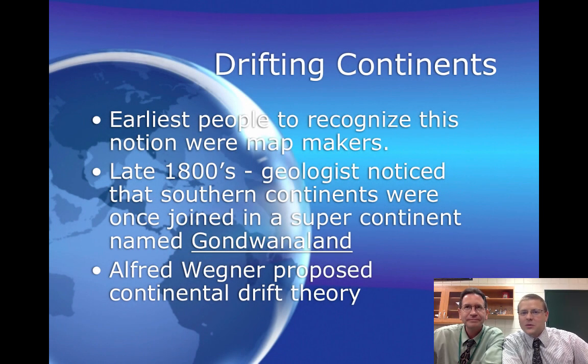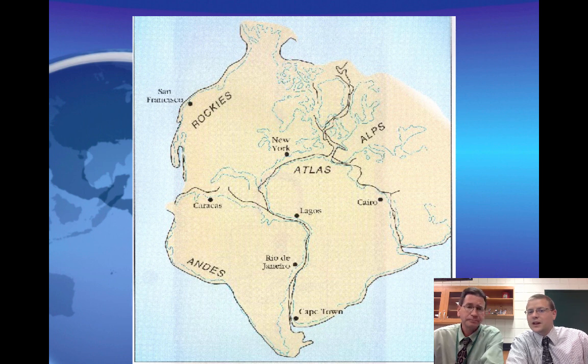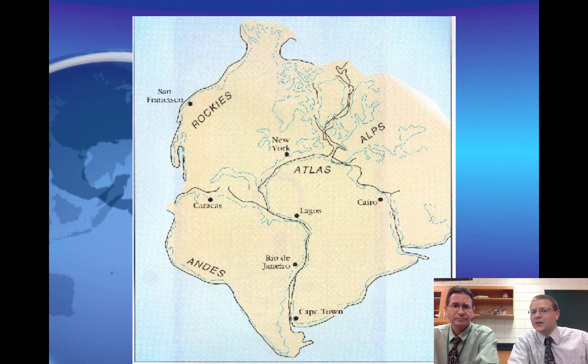We just finished the Pangea puzzle and now we want to talk about what we saw. We saw that the continents do drift. A few of the people that first recognized that were the map makers. In the late 1800s, geologists started to notice that continents might have been together at one time. One particular person who believed this absolutely was Alfred Wegener. Some of you put together on your puzzles and whiteboards that South America fits right into Africa, and North America meets up with Europe and Asia — one idea based on the shapes of the continents.